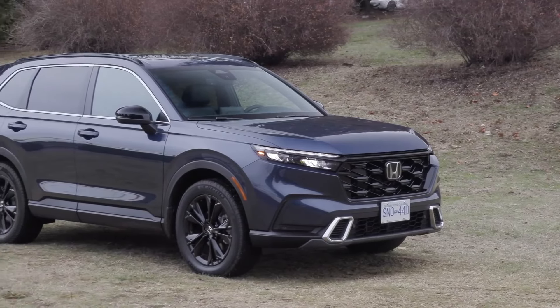The Honda CR-V Hybrid delivers a smooth and responsive driving experience. Its hybrid powertrain combines a 2.0-litre four-cylinder engine with an electric motor, producing a combined output of 212 horsepower. The SUV offers a balanced combination of power and efficiency, making it suitable for both daily commutes and highway driving.